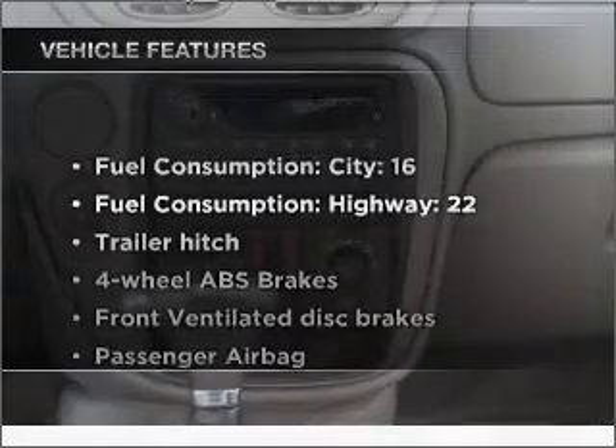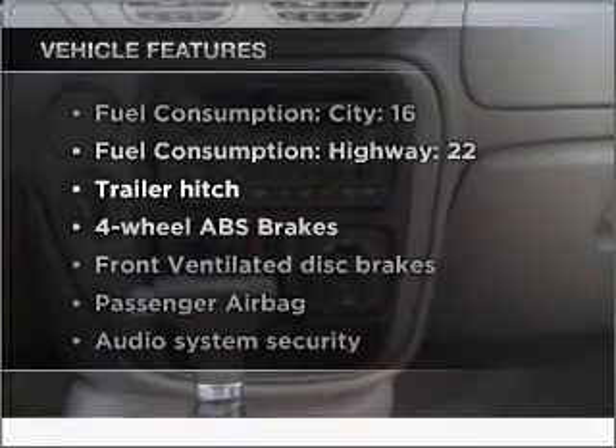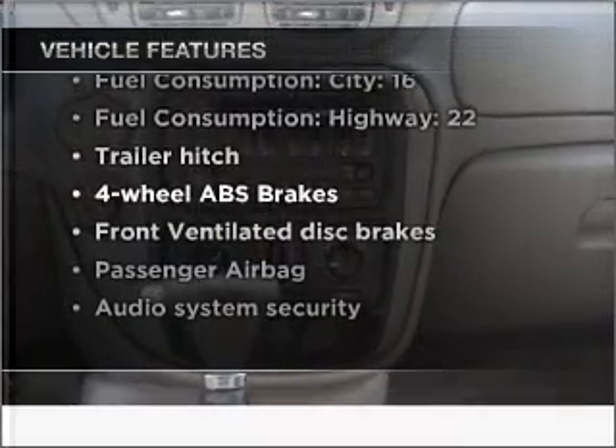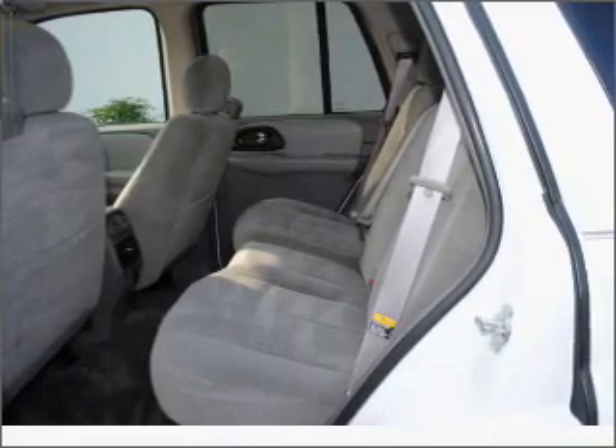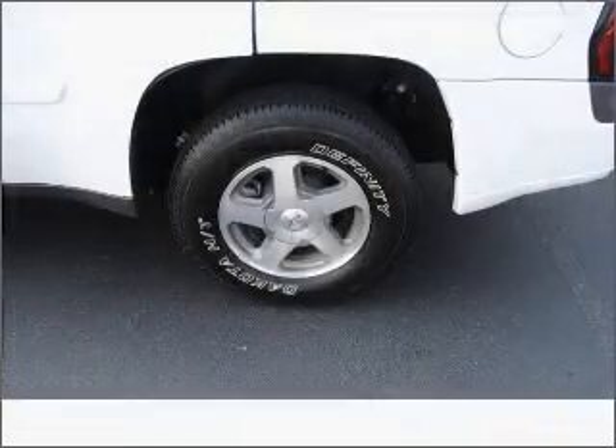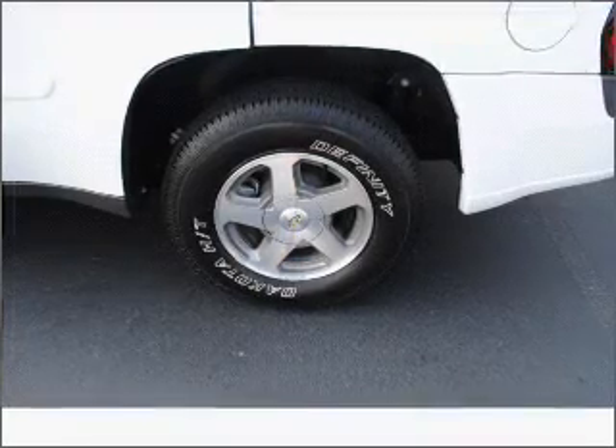And with these notable features, you won't want to miss out on the opportunity to own this amazing vehicle: air conditioning, power door locks, power windows, power steering, cruise control, an alarm system, an AM-FM stereo with a CD player, and an adjustable tilt steering wheel.